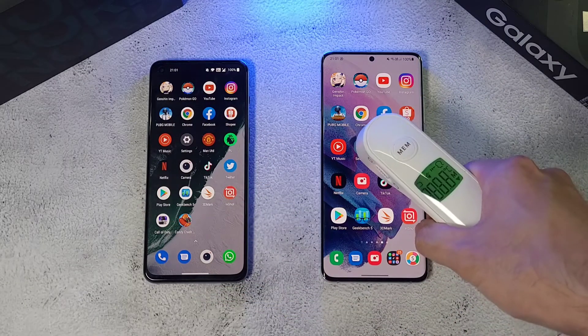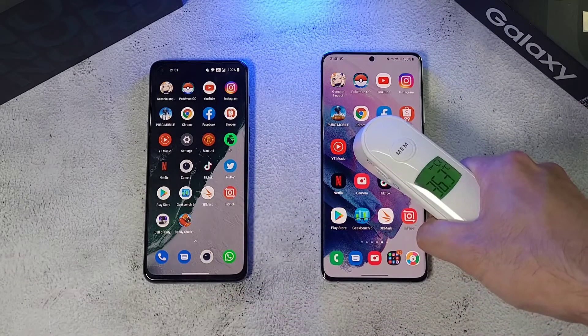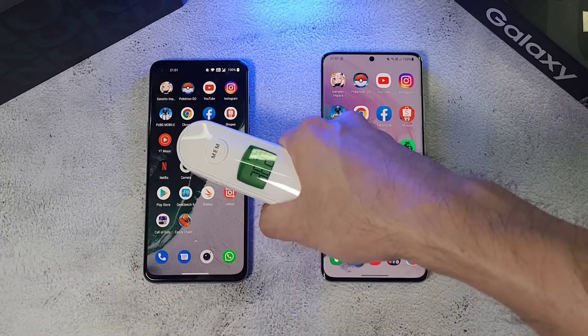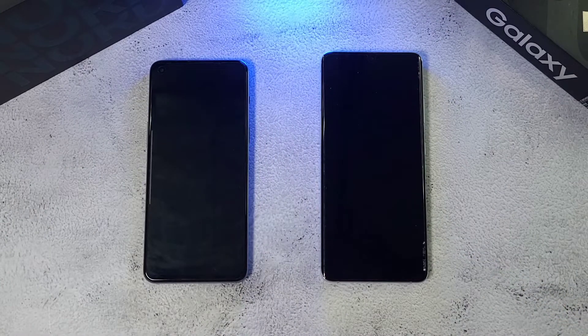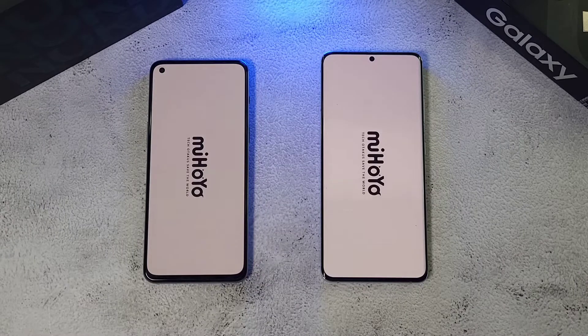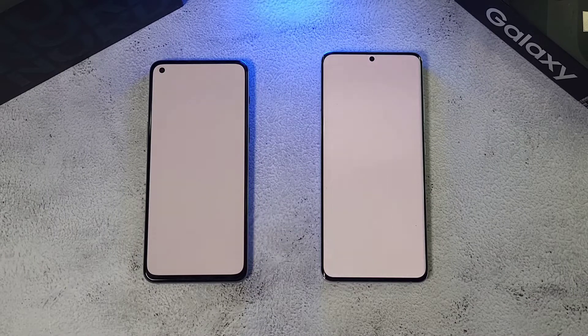Before we start the app tests, let's check out the temperatures again — 26.3 and 36.2 degrees, so very similar. Do note that both phones have their own gaming modes running in the background, and let's see if that helps in this kind of test.